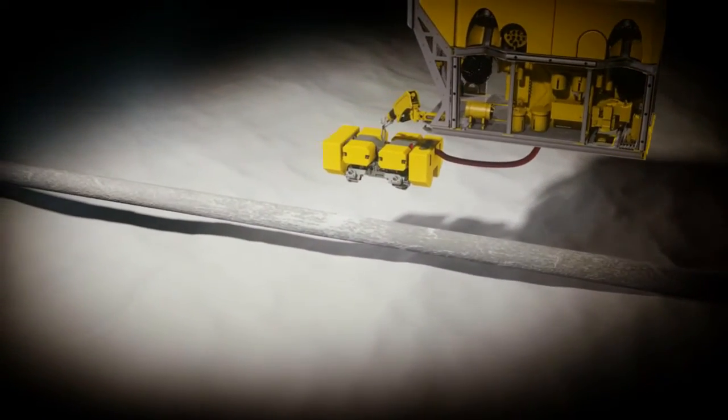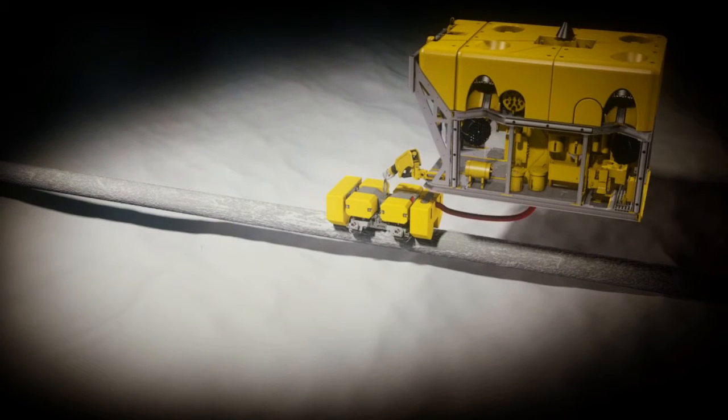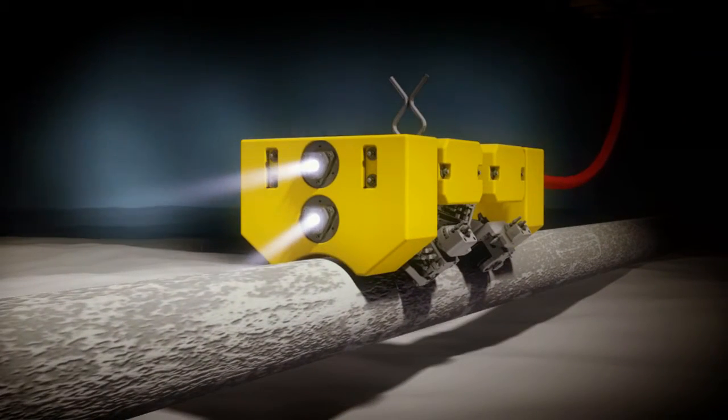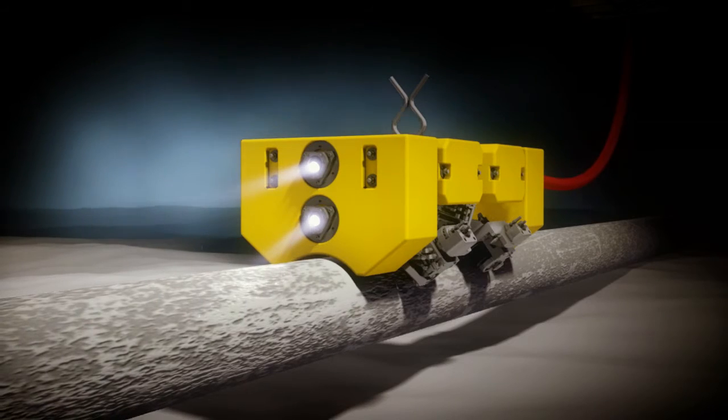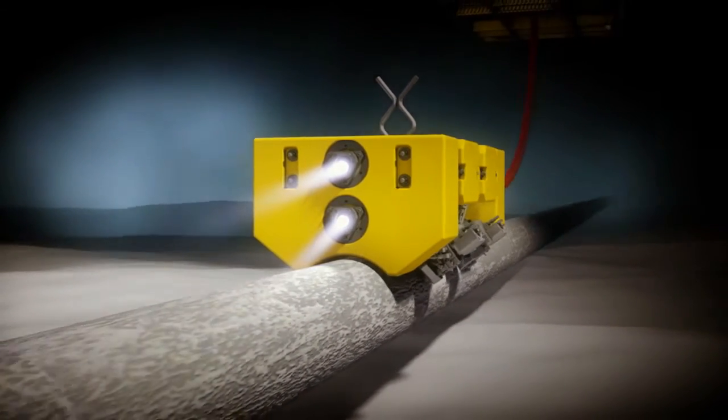The challenging locations of subsea pipelines and deep water structures demand an innovative approach to inspection. Inspection's MEC COMBI crawler is used for deep water inspection where topside deployment is unmanageable. This system may be deployed by either a diver or a work class ROV.